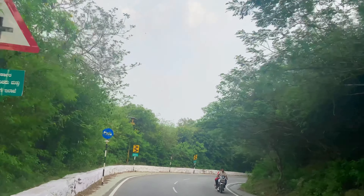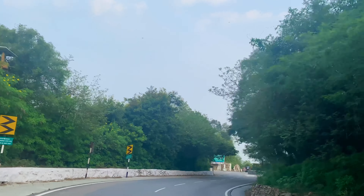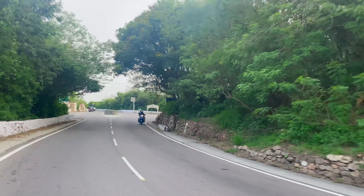My suggestion: you can visit the temple during the night, as you can see the fully lit city of Mysore from the top.